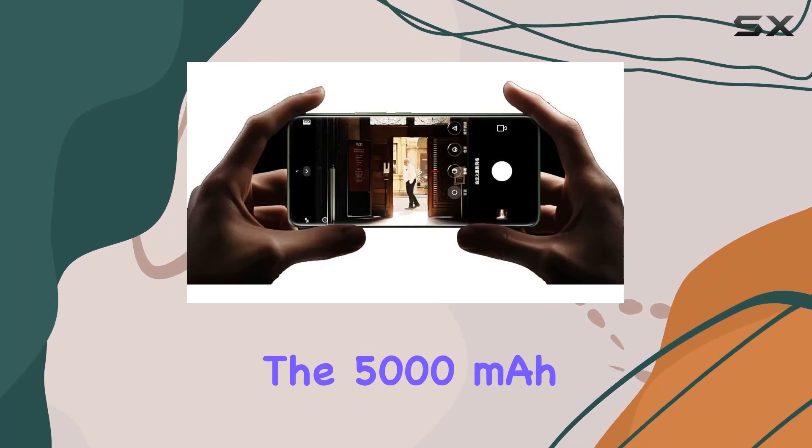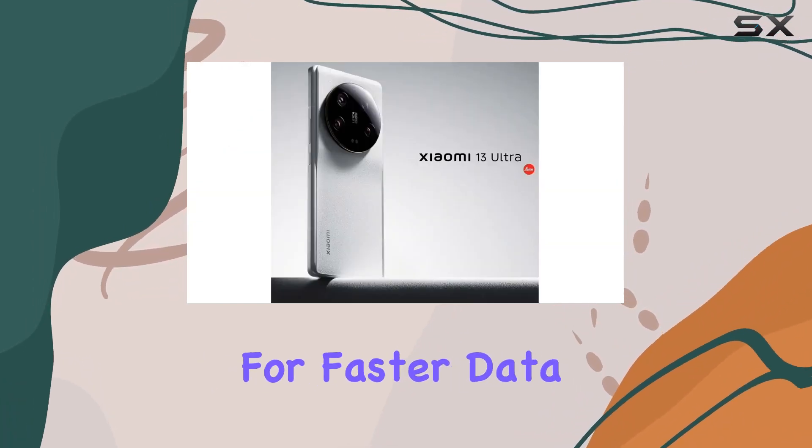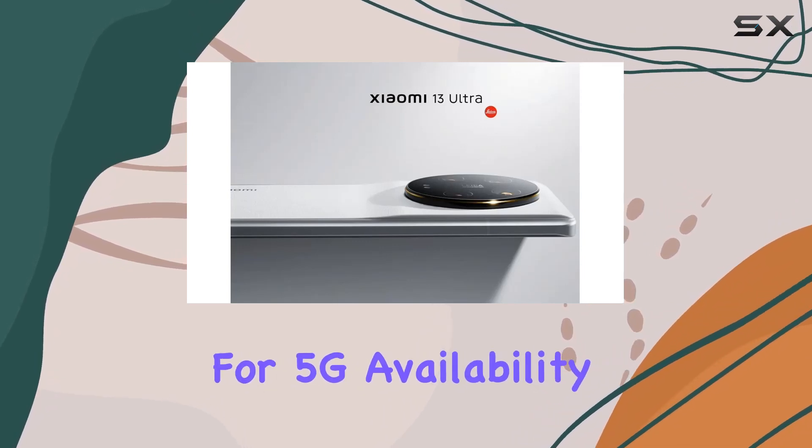The 5,000 mAh battery keeps you going all day, and 5G support ensures you're future-proofed for faster data speeds. However, do check with your local carrier for 5G availability.